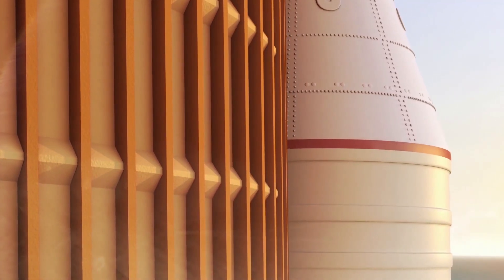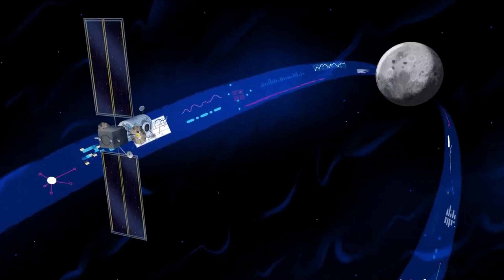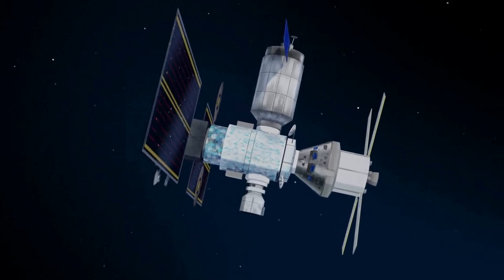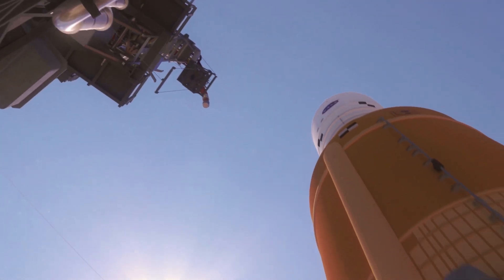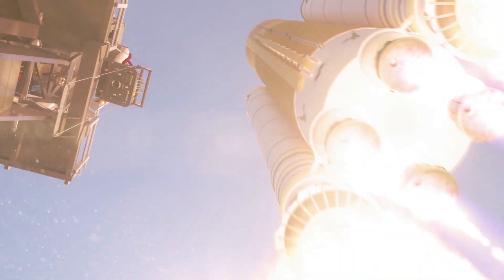If everything is successful, this will mark a major milestone for NASA as they work to return humans to the moon. With this first exploration mission, NASA is trying to lead the next steps of human exploration into deep space, where astronauts will build and begin testing the systems near the moon needed for lunar surface missions and exploration to other destinations farther from Earth, including Mars. The second flight on Artemis 2 will take crew on a different trajectory and test Orion's critical systems with humans aboard. In addition, the SLS rocket will evolve from an initial configuration capable of sending more than 26 metric tons to the moon to a final configuration that can send at least 45 metric tons.